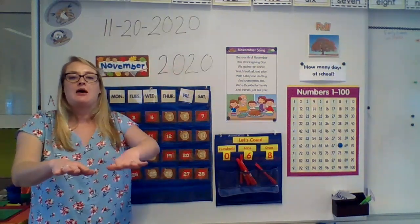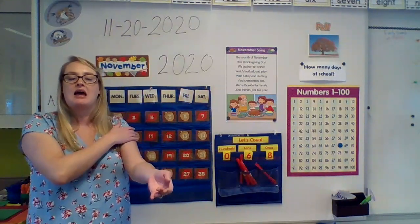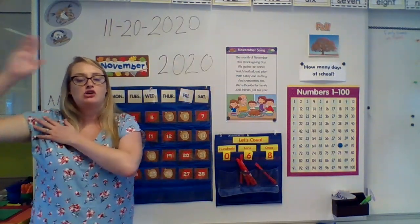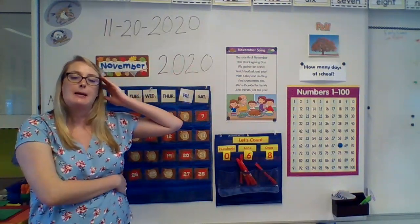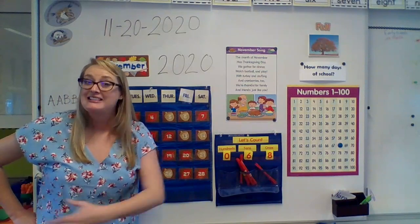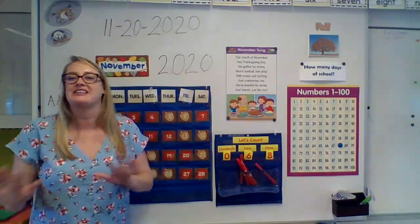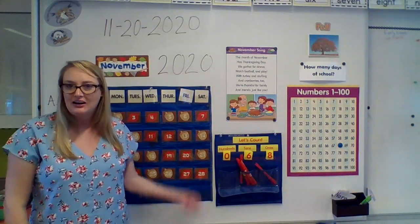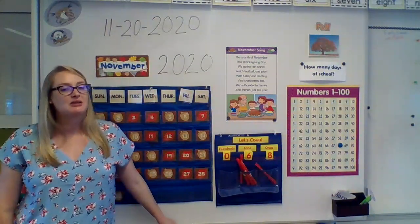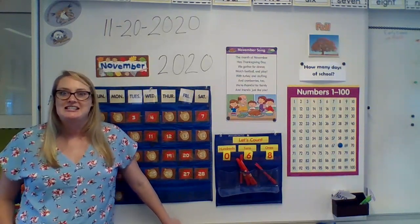January, February, March, and April, May, June, July, and August, September, October, November, and December. These are the months of the year. So did you catch what month it's going to be tomorrow? Our month will change to December.